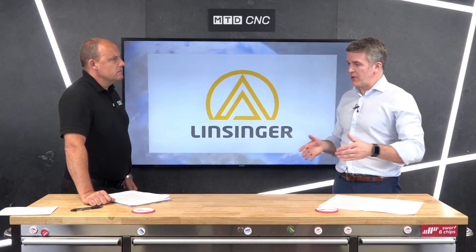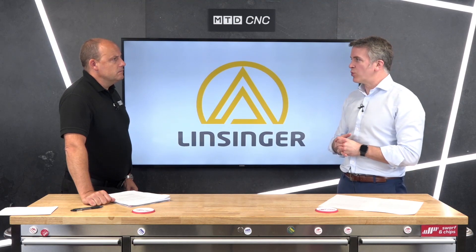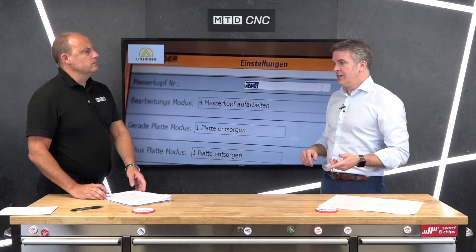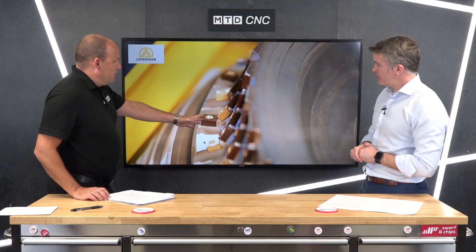We're talking about edge milling, which is one of the biggest competencies from Linsinger. Basically, we're talking about large plates where you don't have another way of prepping the edges before they have to be joined together to make things like containers, ship hulls, wind towers, and things like that.